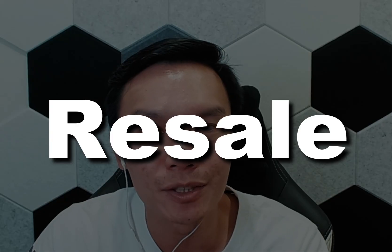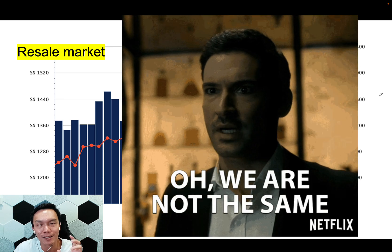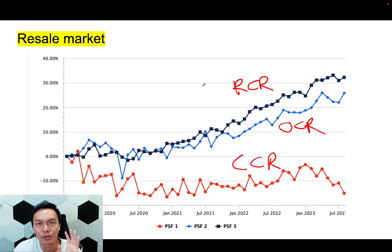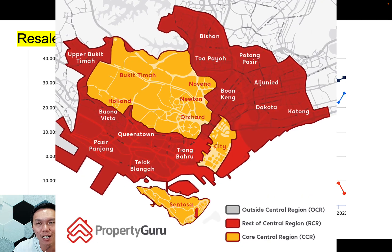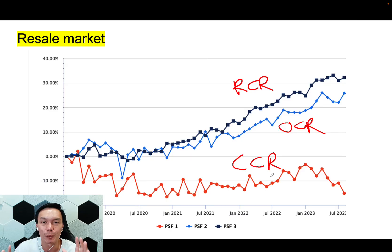Before we begin, let's take a look at the resale market transaction right now. We continue the trend — the last seven months we have been having lower prices in the resale market. But for those of you who follow me, it is not enough to just look at the generic trend, because Singapore is not a uniform island. There are certain areas doing better and certain areas not doing as well. Breaking it down into different regions — the RCR region, OCR region, and CCR region — the main culprit bringing down the Singapore property market right now is actually the CCR market.